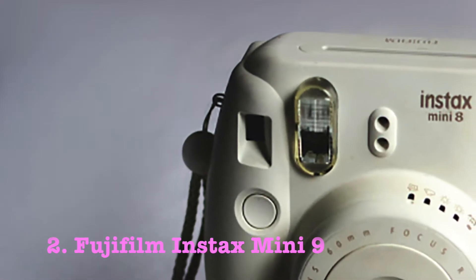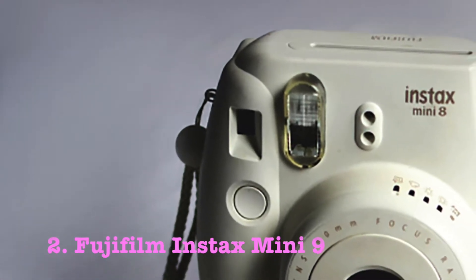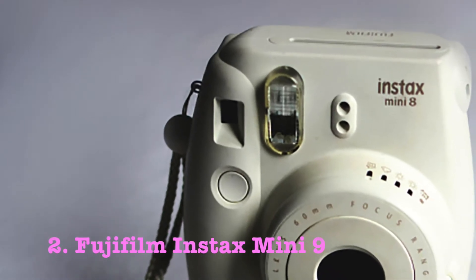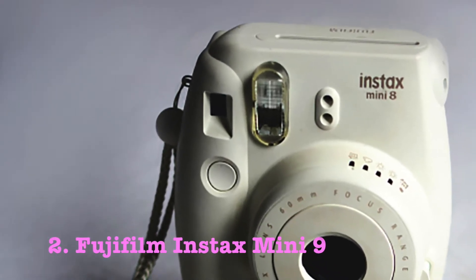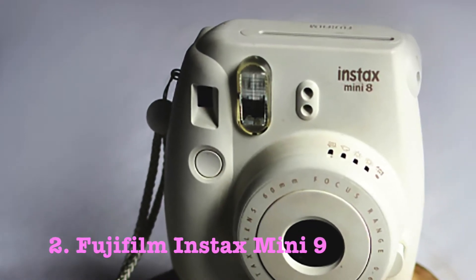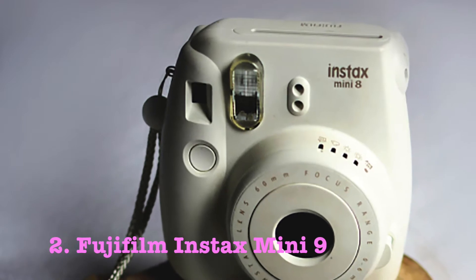While I haven't used this specific model for a wedding, I have used this camera in a wide range of environments so I am very confident it would hold up to the demands of a wedding or engagement party. Using this Fujifilm Instax Mini 8 was incredibly simple for taking photos and loading the film was effortless.